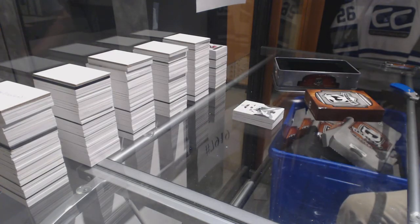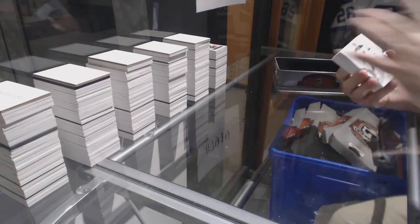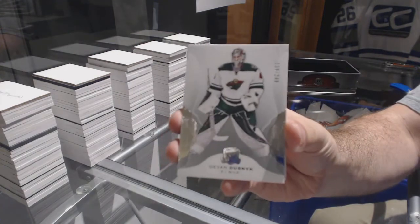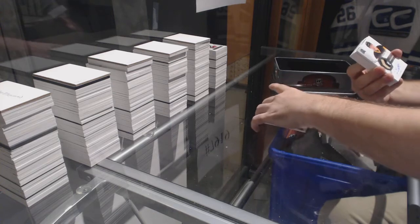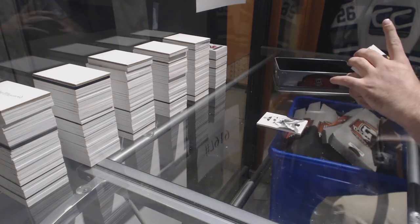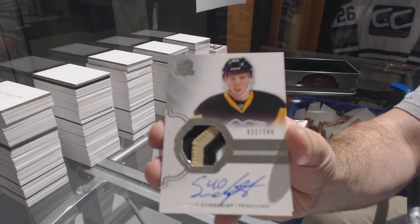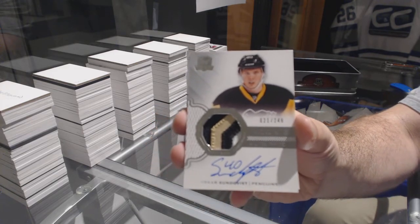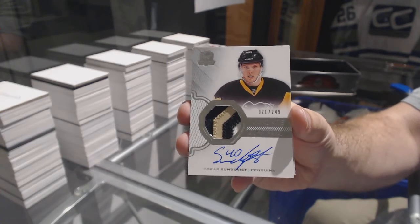Chicago Mojo, Tampa, Chicago. 2-49, Devin Dubnyk for the Minnesota Wild. Number 249 for the Pittsburgh Penguins, Oscar Sundqvist. I thought that was Gensel.